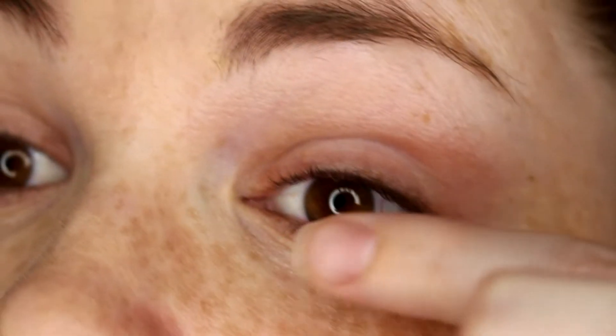I don't have anything but foundation on right now. I don't really like using primer when testing mascaras because a lot of people don't really use primers, so I want to see how it performs on its own.